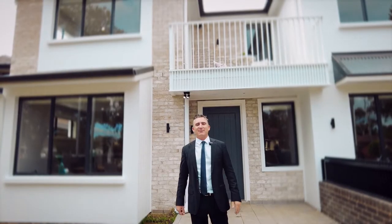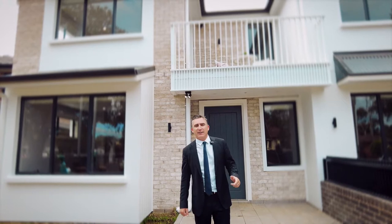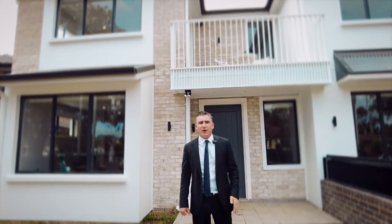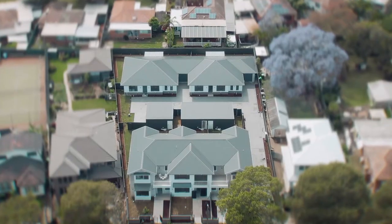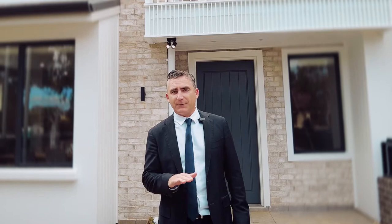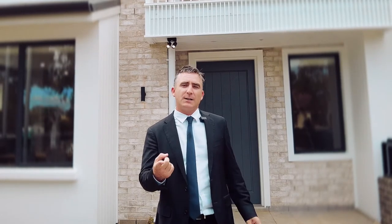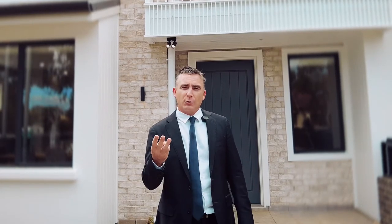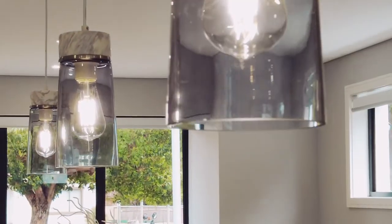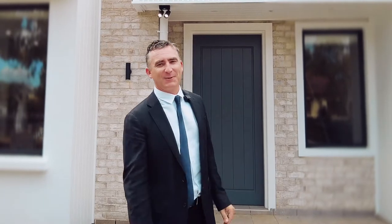Welcome to 25 Anderson Avenue Panania, sensationally located only 300 metres to Panania Station and Shops. This beautifully designed complex comprises three townhouses and two single level villa homes. These homes will definitely appeal to first home buyers, astute investors, growing families and even those looking to downsize. Setting a new standard in the area for quality and design, come through and have a look.